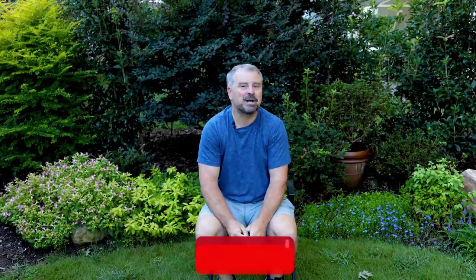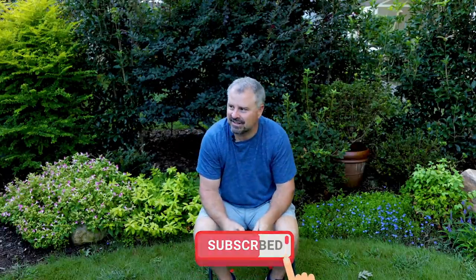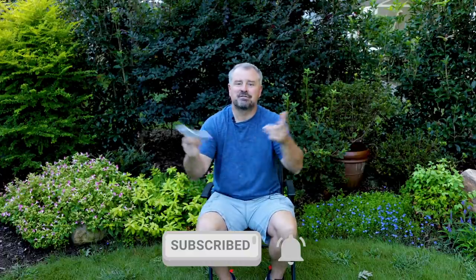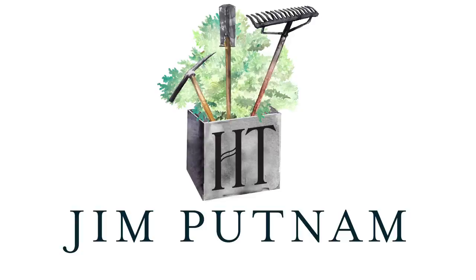Thank you guys for following along with the channel and these question and answer videos. Ask questions down below — it's going to be a couple weeks. I'm excited to get Dr. Armitage's videos up this week as the director of the Jessie Ralston Arboretum. We've got a lot of plants to pick from over there — I think there are 7,000 taxa or something like that in that garden. Thanks for following along.